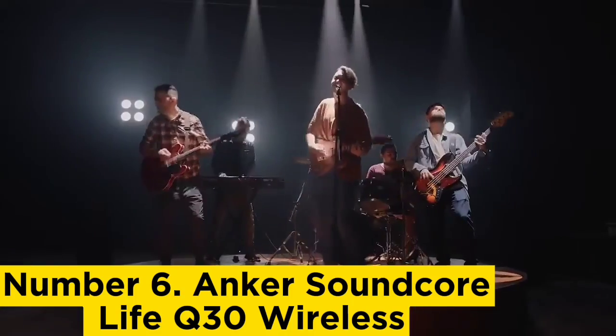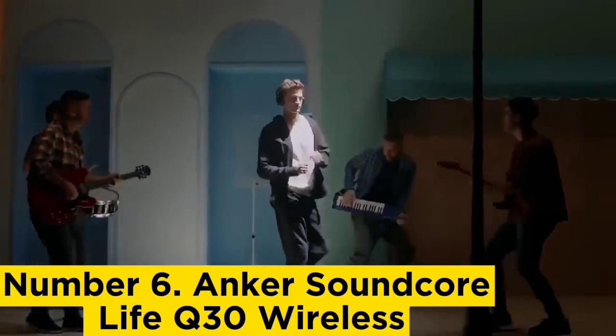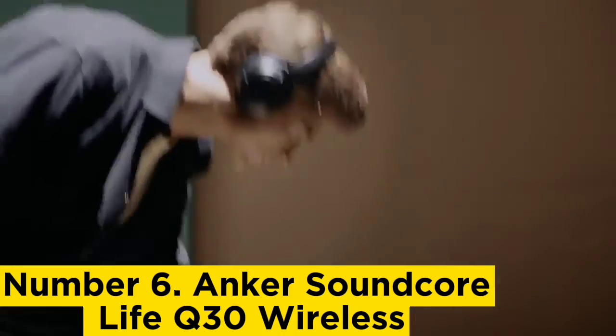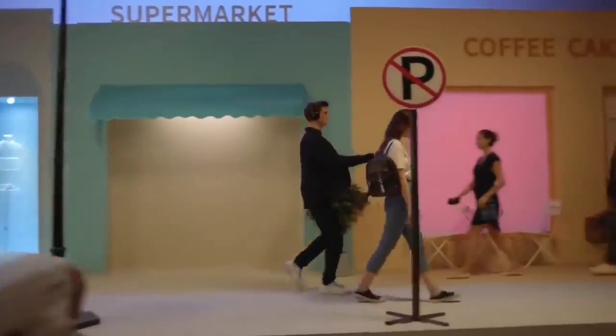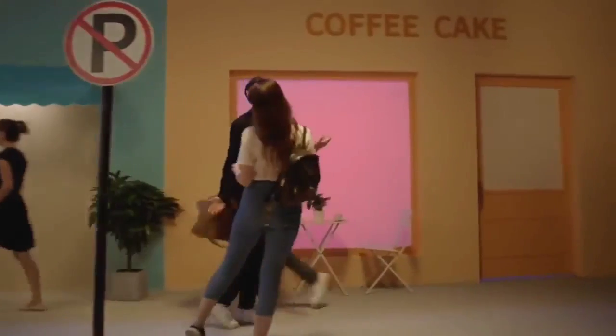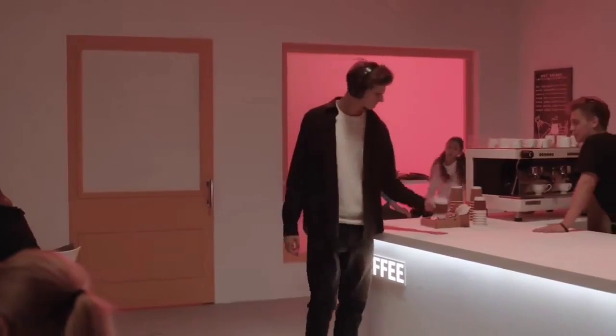The ANC can be set to different modes to suit the situation. Set to transport mode, it does a fantastic job of blocking out a wide range of noise, including rumbling engines and background conversations. They have a sturdy, comfortable design and a good control scheme that lets you adjust your music and answer calls on the go. Their transparency mode lets in ambient sound when you want to stay aware of your surroundings.